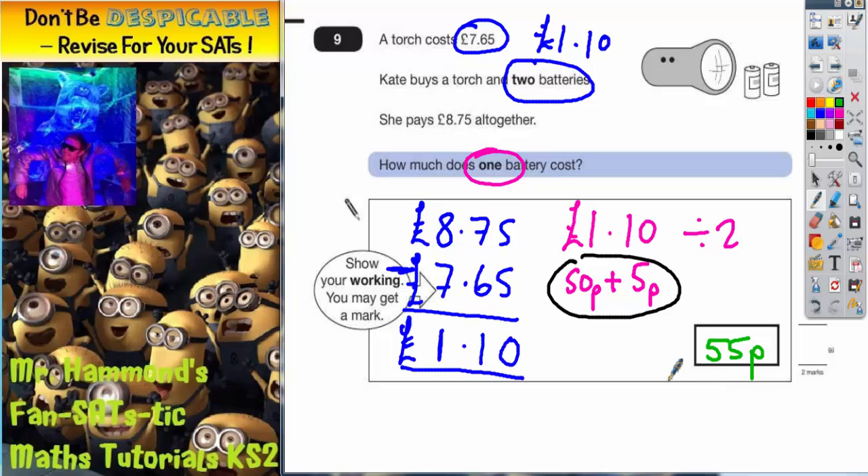Of course, you could write that slightly differently — you could write it with a pound sign and as a decimal. So 55 pence is the same as £0.55. Either of those two answers would be accepted.